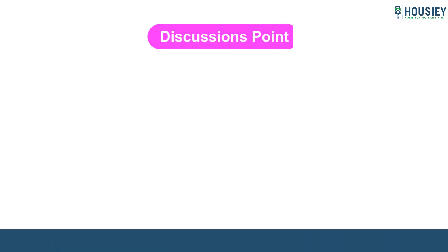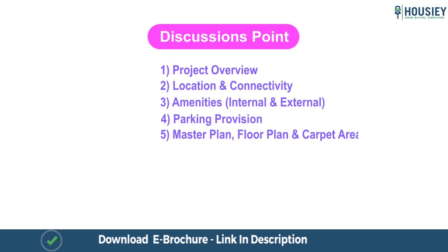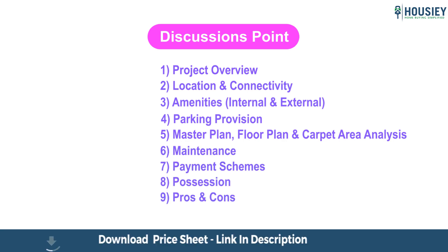In this video we will be discussing about the following points: project overview, location and connectivity, amenities, master plan, floor plan and carpet area analysis, pros and cons of the project, and builder profile. So let's start.